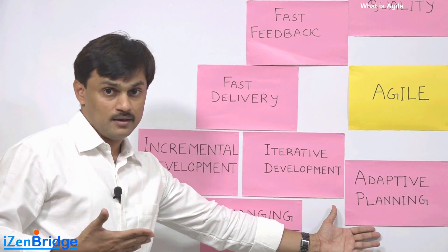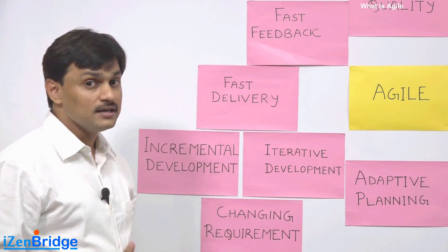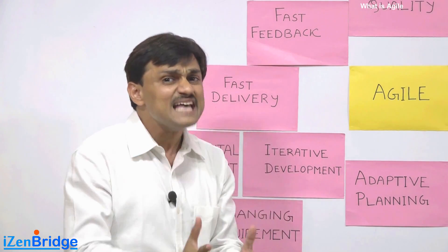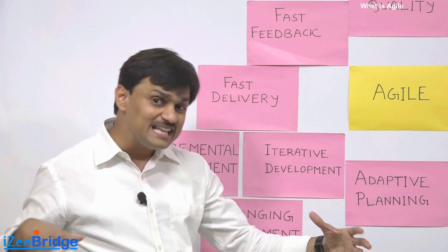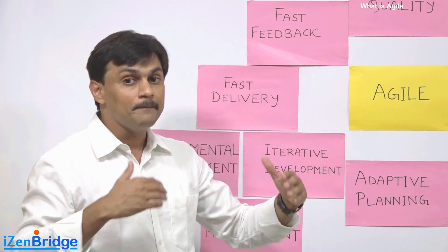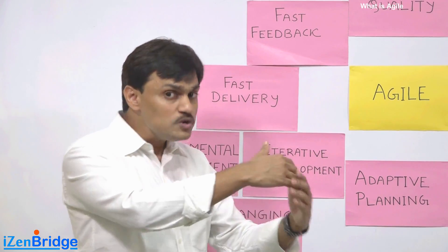In an Agile environment, requirements keep changing, and rather than criticizing requirement changes for delaying the project, we welcome them — because the sooner we know them, the better product we can make.